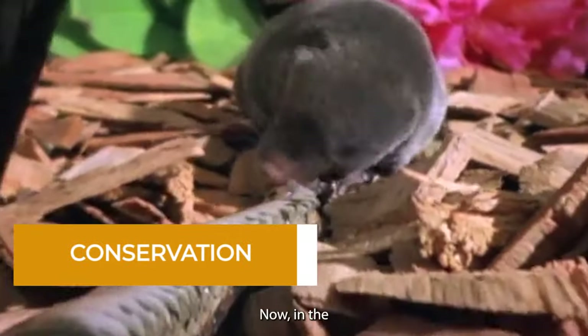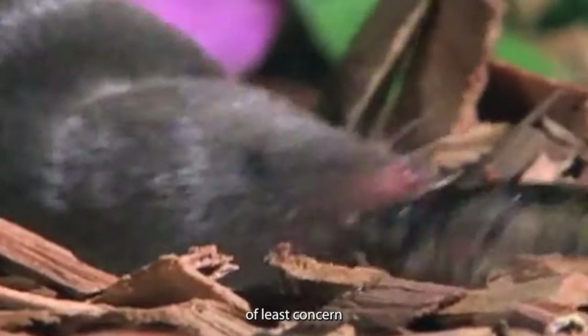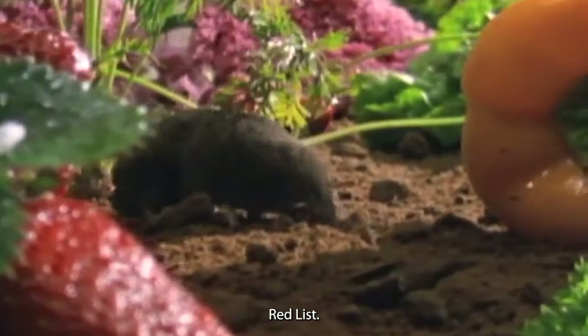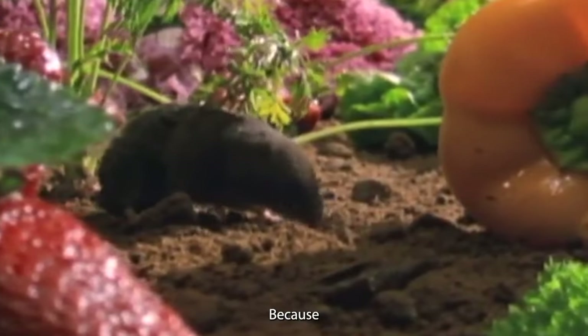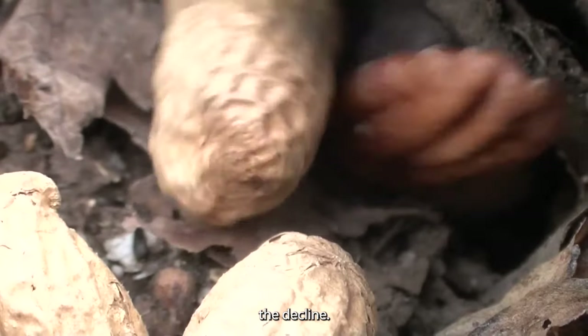Conservation. In the big picture of conservation, the northern short-tailed shrew is doing pretty well. It's considered a species of least concern on the IUCN Red List. Because they're widespread and abundant, and their population isn't on the decline, they're holding their own out there in the wild.